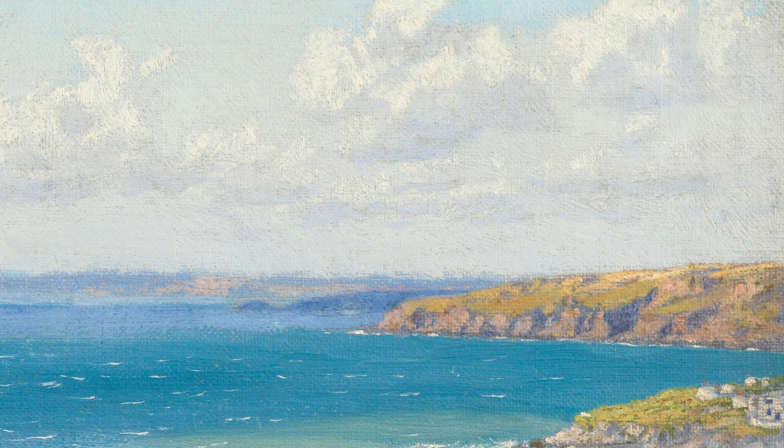From capturing the beauty of coastal landscapes to delving into folklore and mythology, Hughes' artwork is a glimpse into his rich imagination and deep appreciation for the world around him. So, grab your art palette and embark on this exciting journey through the art of Arthur Hughes.